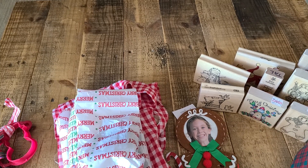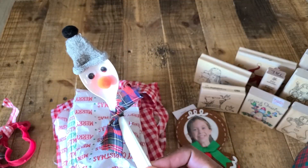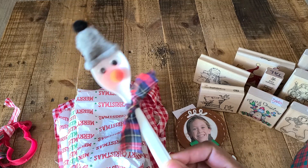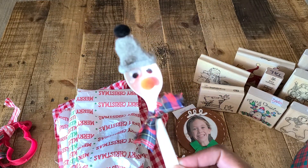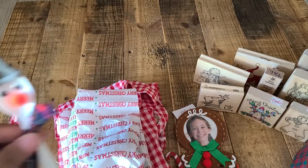I know Rhonda has a craft fair coming up the day after Thanksgiving — good luck with that, Rhonda, I'm sure you're going to do well. She sent me this cute little spoon that she made. I'm going to put a hanger on him and hang him on my tree — he's so cute. Or I may even just tuck him over on my coffee bar.